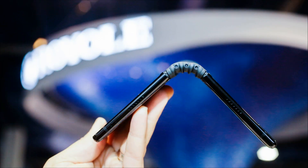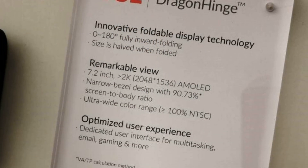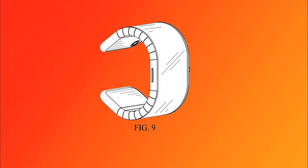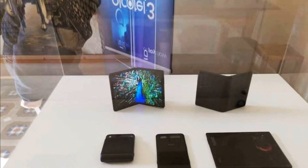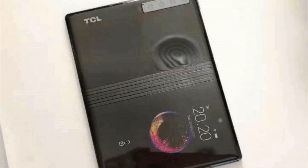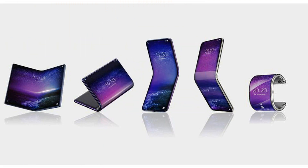One of TCL's foldable smartphones repeats the concept behind the Samsung Galaxy Fold, with the main bendable screen of a large diagonal on the inside and an additional compact display on the outside. Depending on the tasks, the device can be transformed from a smartphone into a tablet with one easy movement of the hand. The main AMOLED screen has a diagonal of 7.2 inches and a resolution of 2048x1536 pixels.